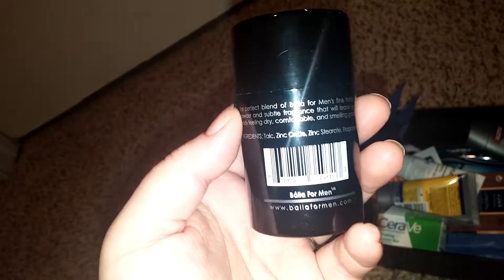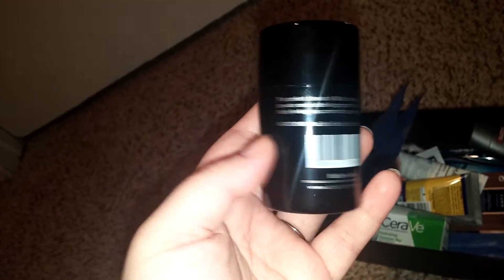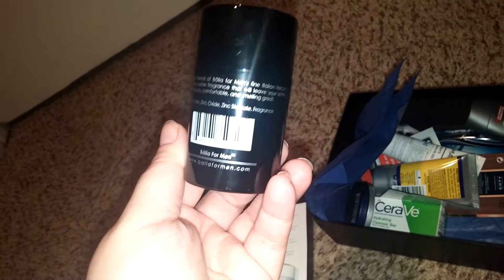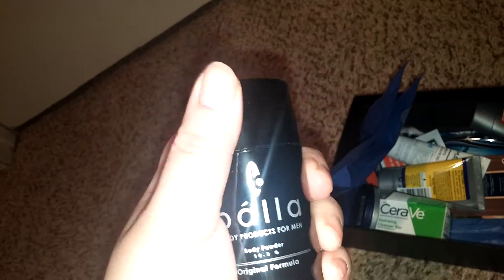The only thing with this is it does have talc, and it does say from head to toe — so I just wouldn't put it in the groin area or anything like that. I told him you should use it for when we go to the parks, as it helps with sweating.